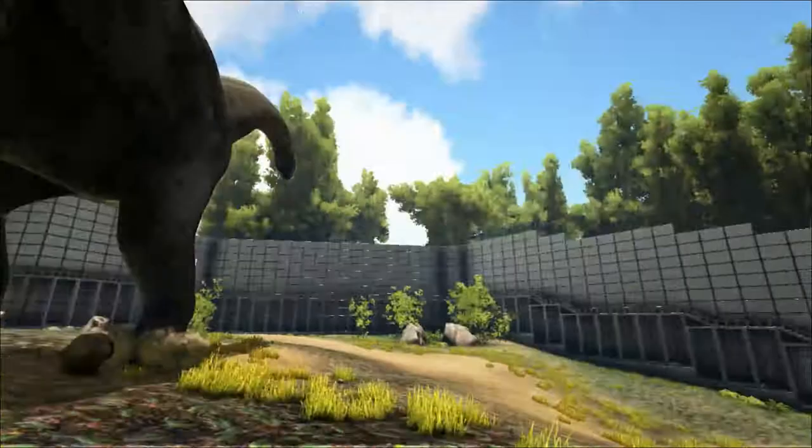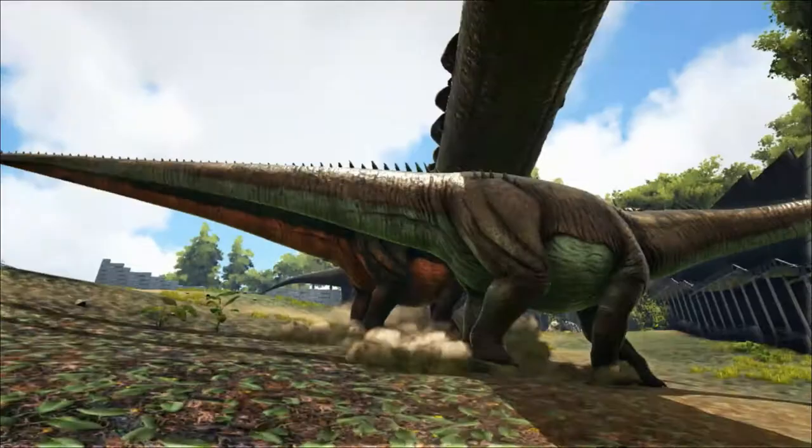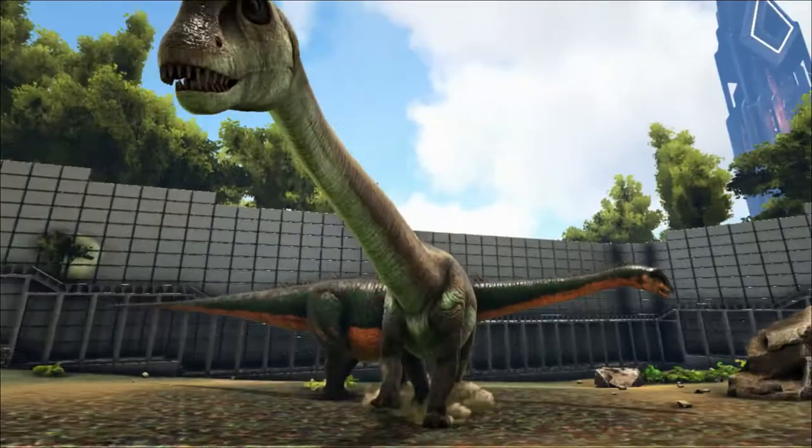I'm including both of these giants in one video as they share a lot of characteristics. Both dinosaurs could be found in the Jurassic period in the same area around what is now Colorado, Utah, Wyoming and Montana. They both belong to the same family of dinosaurs called the Diplodocidae, which can be split into two sub-families: the Apatosaurinae, containing the Apatosaurus and Brontosaurus, and the Diplodocinae, which contains several species including the Diplodocus.